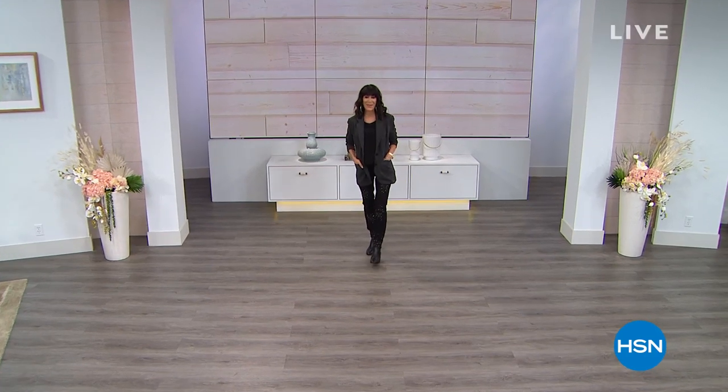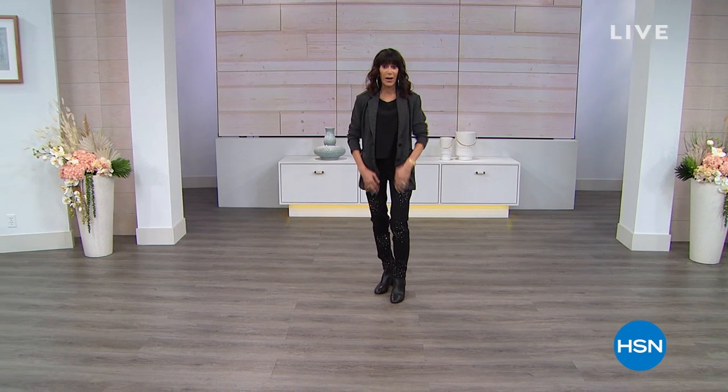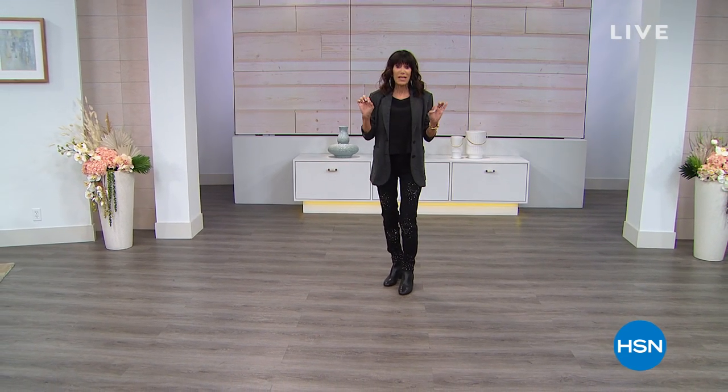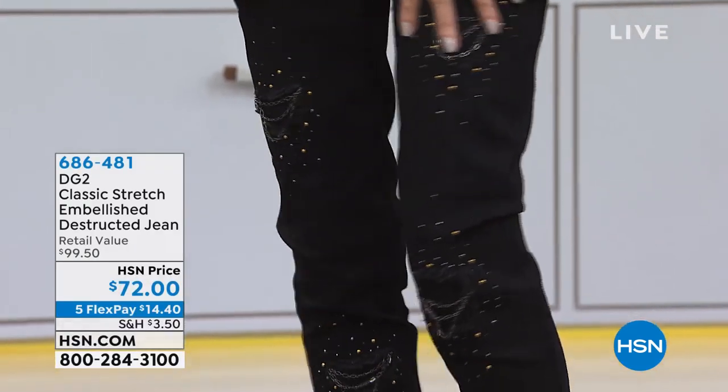Hi everyone, Bobbi here. Thank you so much for joining me. We are all obsessed with style, as we know you are as well. And if you spend any time with me, you know Thursday morning 10 a.m. is all about DG2. This is a fabulous show today. The jean I'm wearing is one of my favorites and one of yours as well — perfect five-star reviews at HSN.com.